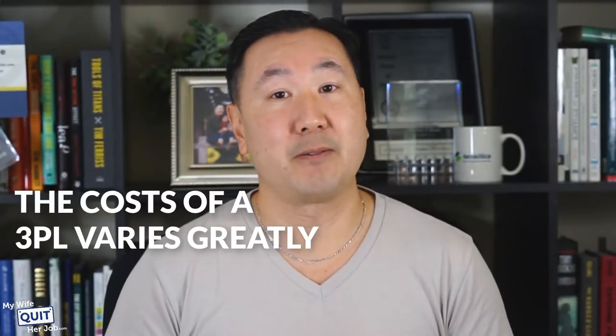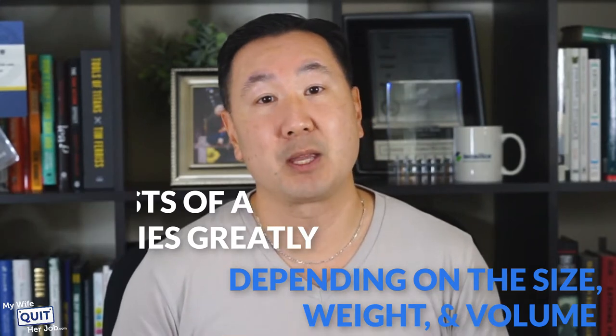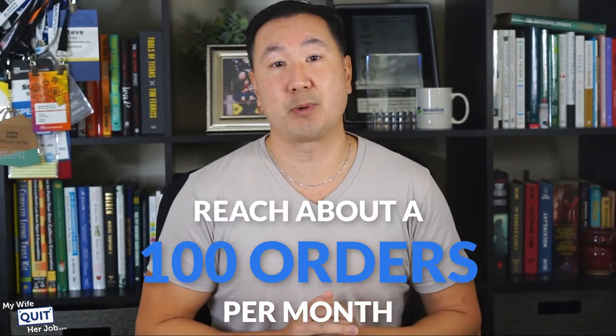The cost of a 3PL varies greatly depending on the size, weight, and volume of your products and your sales volume. And if you are brand new to e-commerce, it probably isn't going to make sense for you to hire a 3PL until you reach about 100 orders per month.